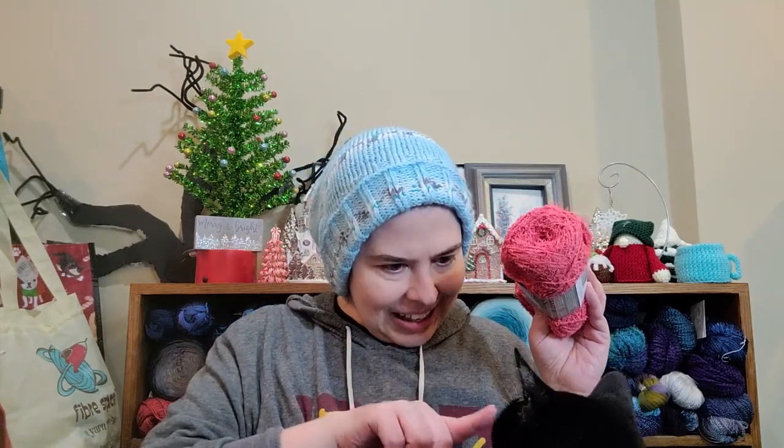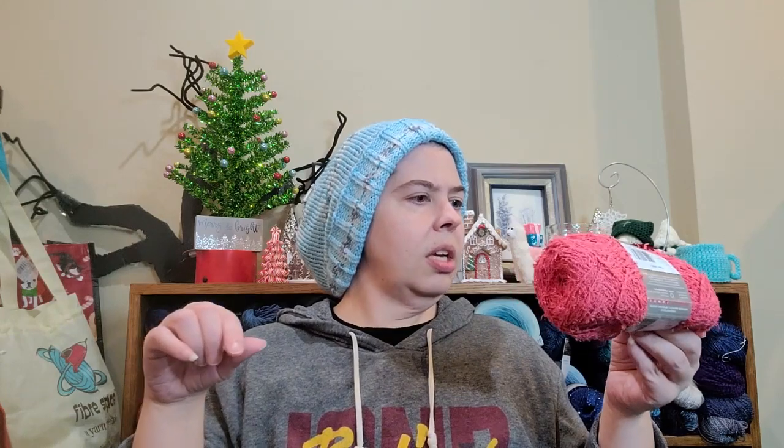Some scrubby cotton from Red Heart. I haven't worked with this before — I've always meant to try it. This is the color Coral. It is a medium weight number four, 5.5 hook, 5 millimeter needles. It is wash at 104 degrees Fahrenheit or 40 degrees Celsius. Looks like machine wash and dry, 100% cotton.